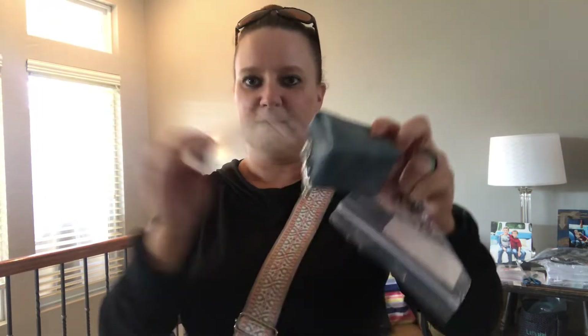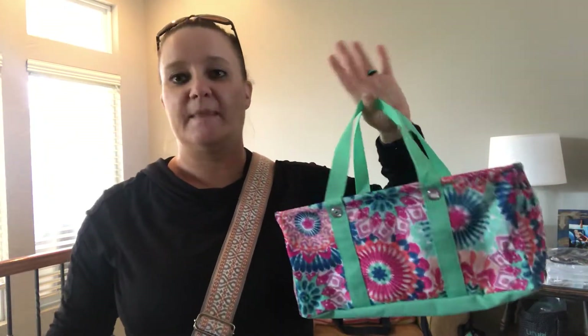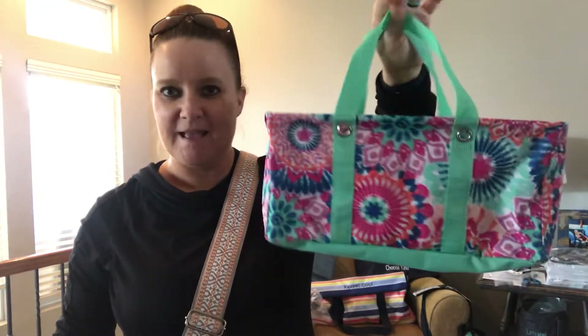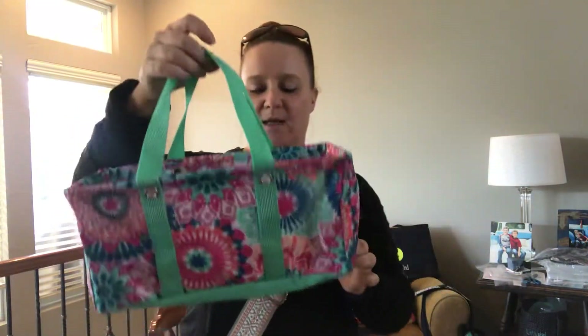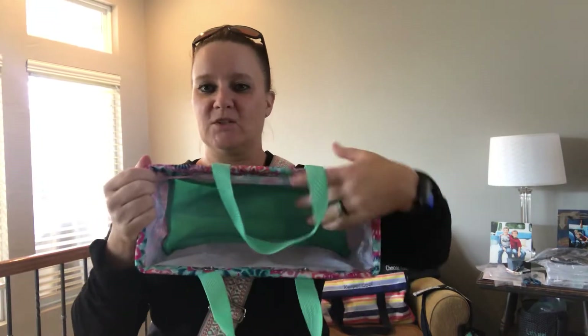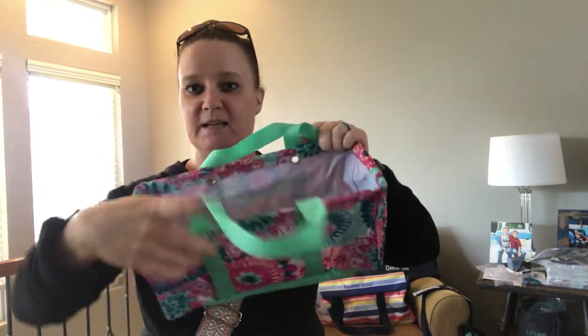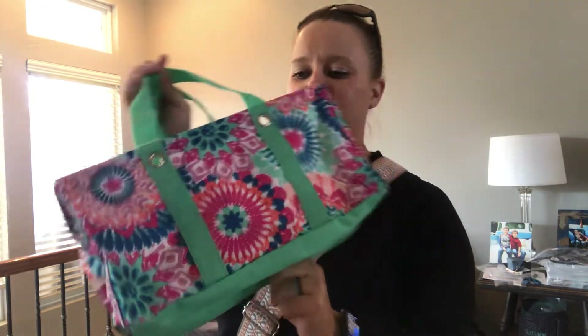Now look at this — everybody knows about the large utility tote, and then we had the medium utility tote. Guess what? This is the tiny utility tote and it is tiny and so cute. Maybe some library books, toys for kids in the car, a little trash bag, or rolls of vinyl for Cricut crafting — they fit perfectly in here. It's also a super fun gift bag. Brand new spring pattern — I love it!